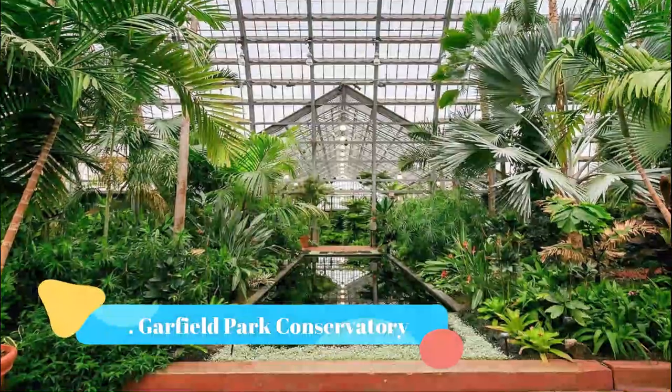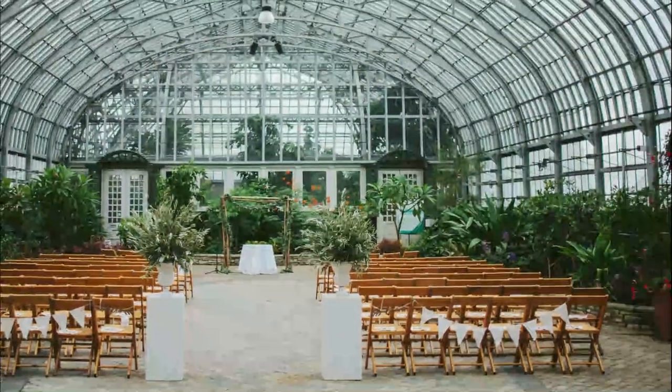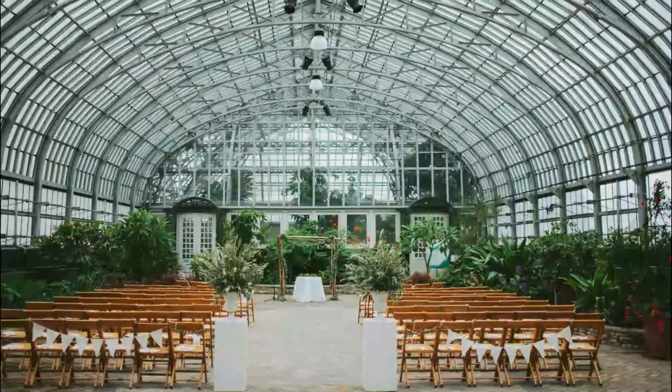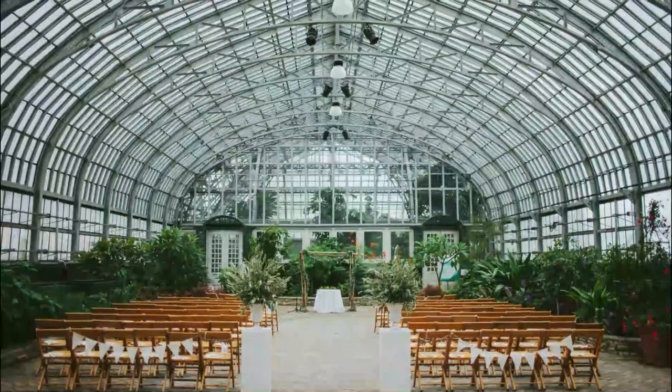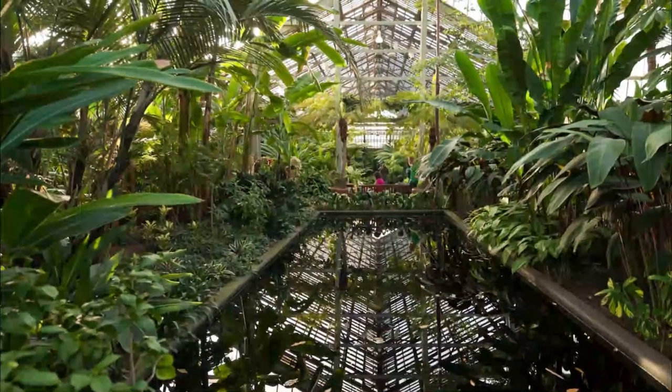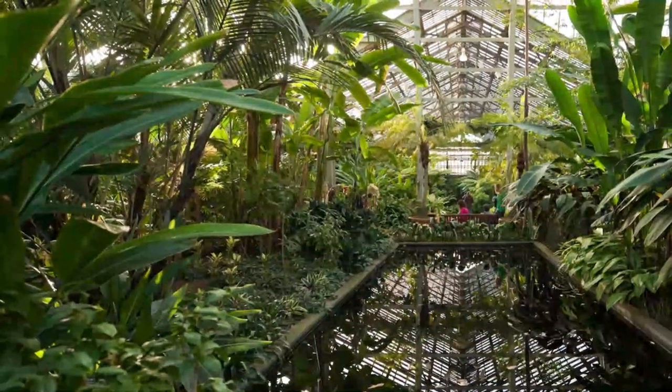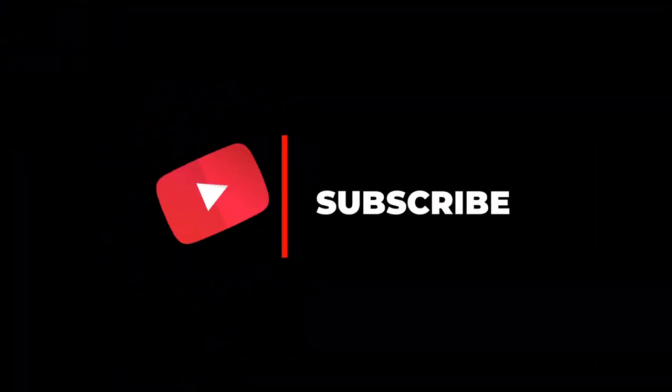Number ten: Garfield Park Conservatory. The Garfield Park Conservatory in Chicago, Illinois is one of the largest and most stunning conservatories in the world — and it's free. Often referred to as landscape art under glass, we change lives through the power of nature.